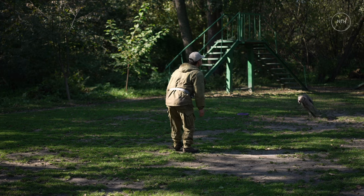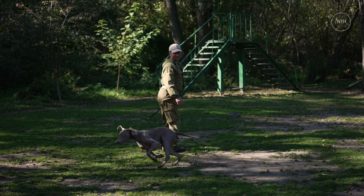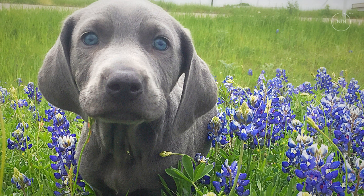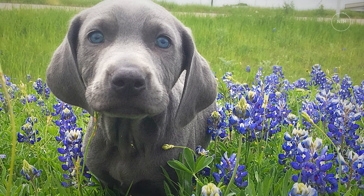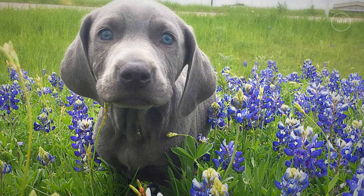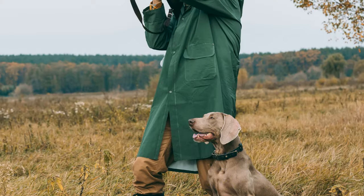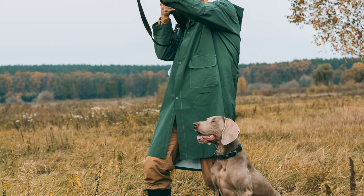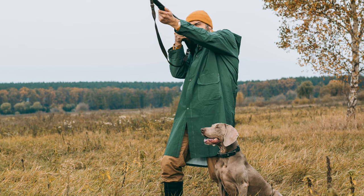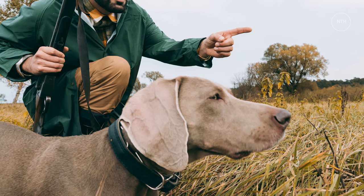In fact, Weimaraners were originally registered in the GSP studbook. It's also commonly believed that bloodhounds were introduced for additional tracking and hunting capabilities. The oversized ears and soulful eyes of a Weimaraner puppy certainly seem to resemble characteristic features of bloodhounds. The results of this breeding initiative produced an eager and intelligent hunting dog that was originally used for large game, including bears and wolves. Over time, the breed also became widely known as a general gundog, adept at pointing and retrieving game birds. In 1897, the breed was officially recognized and the German Weimaraner Club was formed.